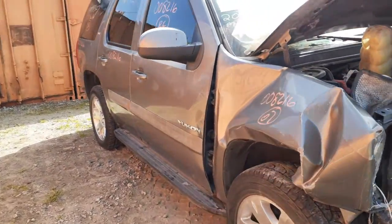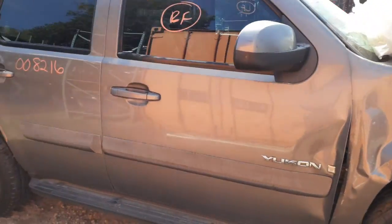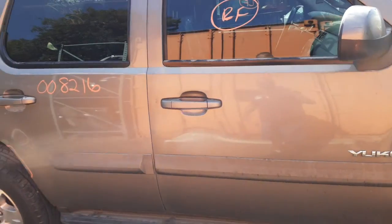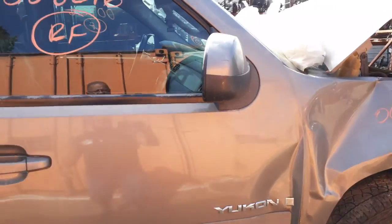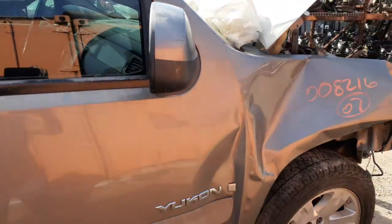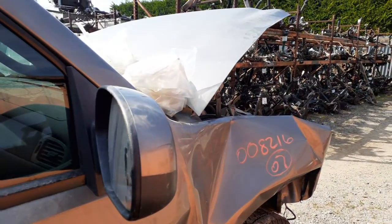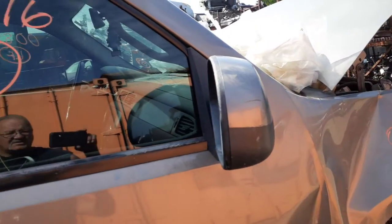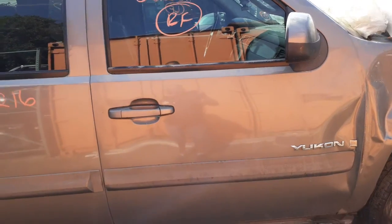Both front doors are no good. You got window regulators, left front and right front. Full power. Outside door handle. Painted gray. Right side you got the mirror — it's a power mirror with the painted cover. Option code is DL8.